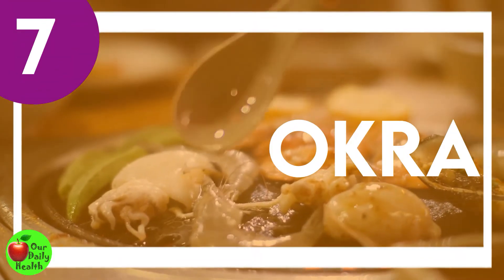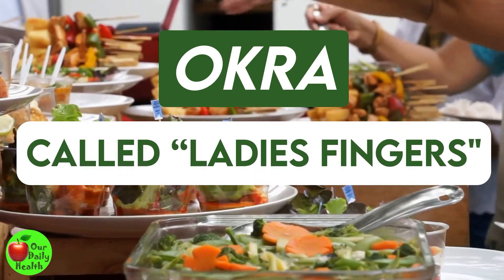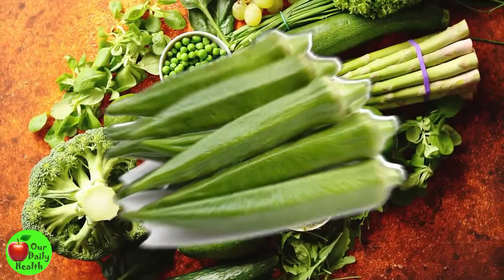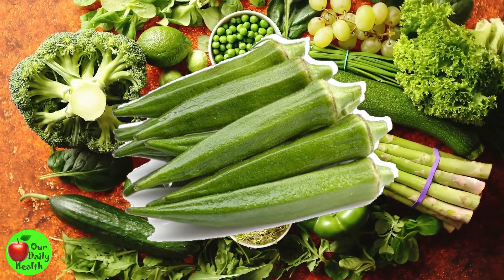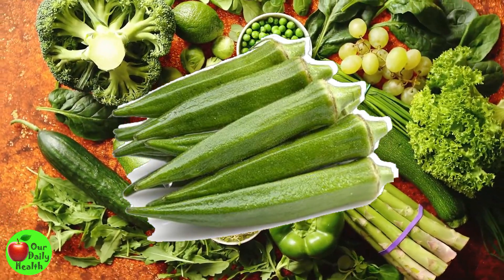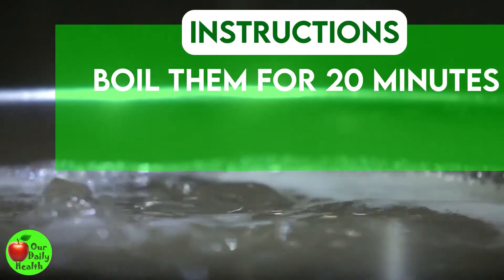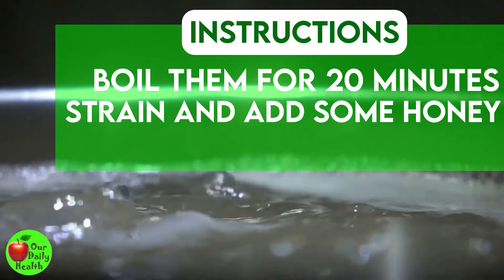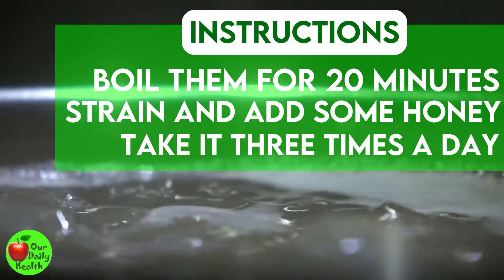Number 7: Okra, also called ladies' fingers, is a very nutritious vegetable. Due to its mucilaginous effect, it may help fight vaginal discharge. Wash 100 grams of okra and cut them into pieces. Boil them in 500 milliliters of water for 20 minutes, strain the solution, and add some honey. Take it three times a day until your condition improves.